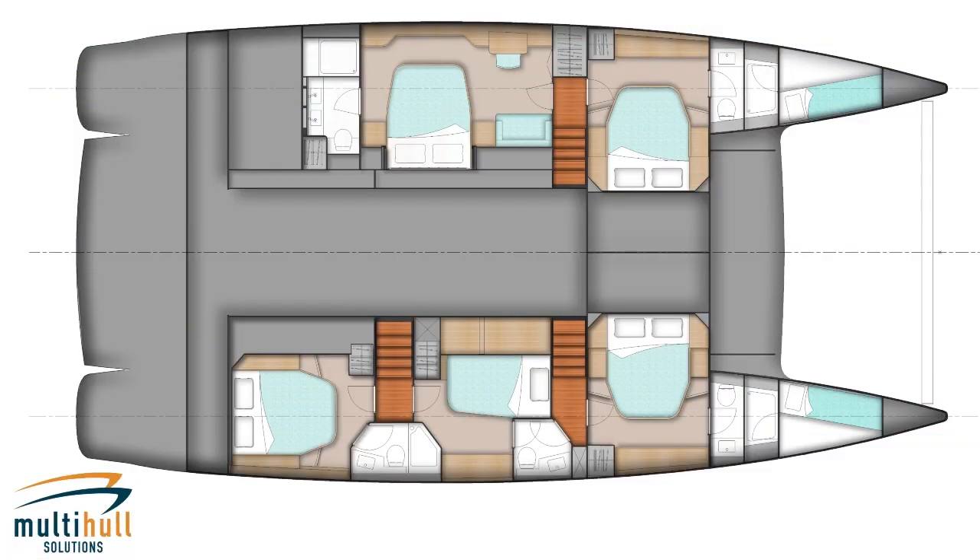The spacious accommodation in the owner's version includes five double suites and one double crew cabin, each with its own en suite bathroom.